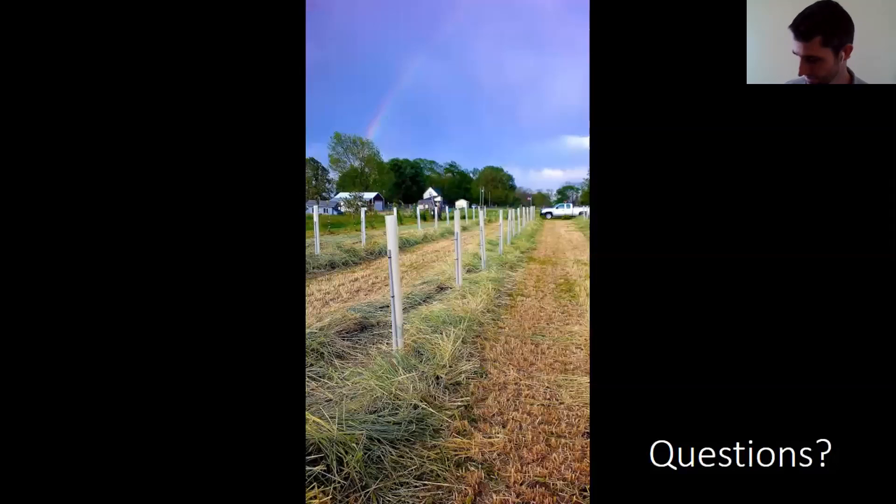Thank you so much for coming today and talking trees with me. That was a lot of content to move through. I'm happy to keep this conversation going in Hoover and just in general — this is my job, farmer support. I love talking trees with folks.